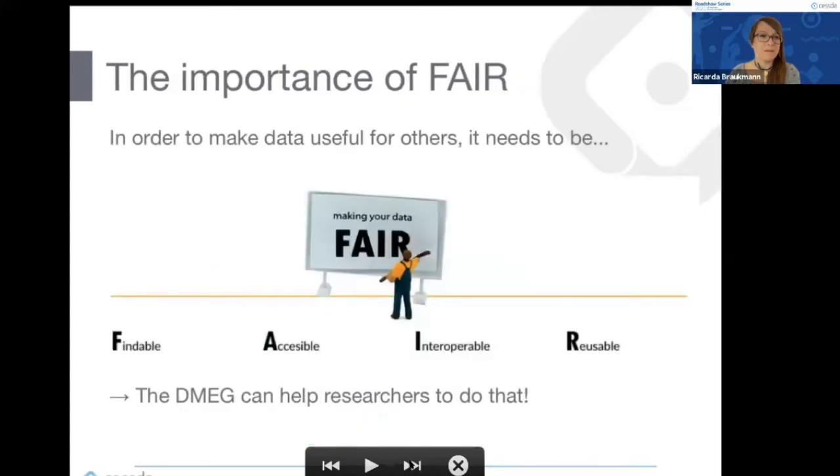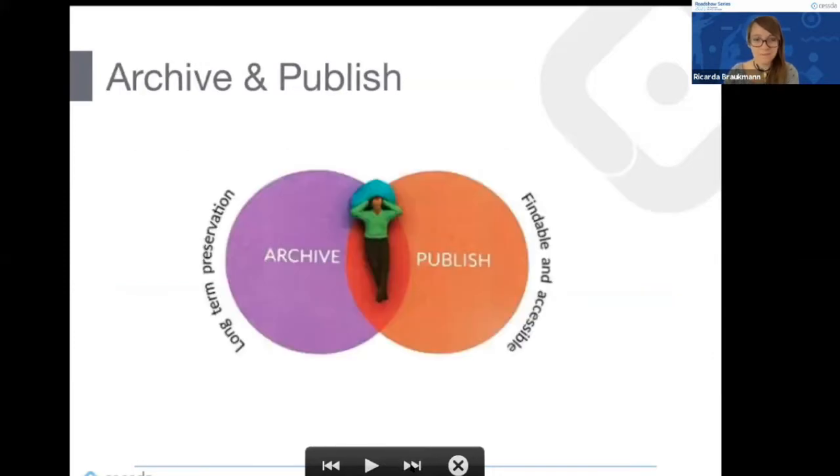In order for COVID-19 data to be useful for others it needs to be FAIR — a very popular acronym meaning Findable, Accessible, Interoperable, and Reusable. What the Data Management Expert Guide does is give concrete examples and concrete guidance on how you can make your data more FAIR, focusing on the publishing, archiving, and discoverability aspects.